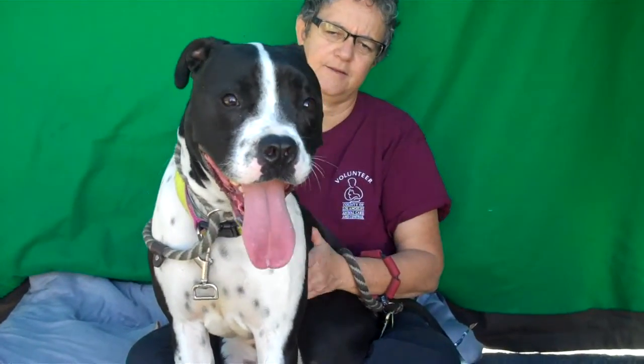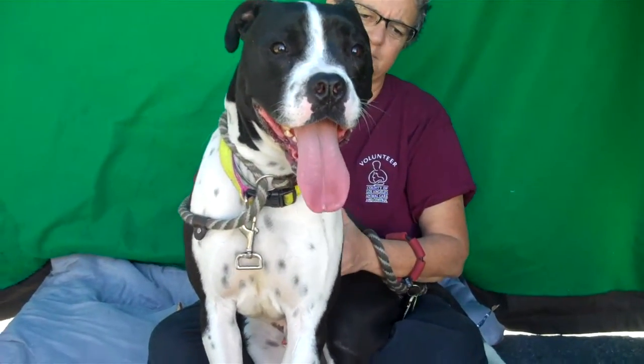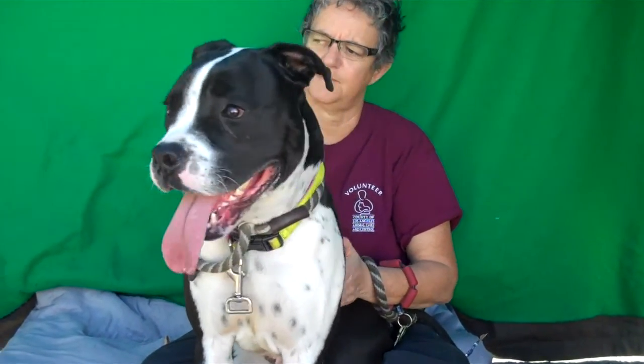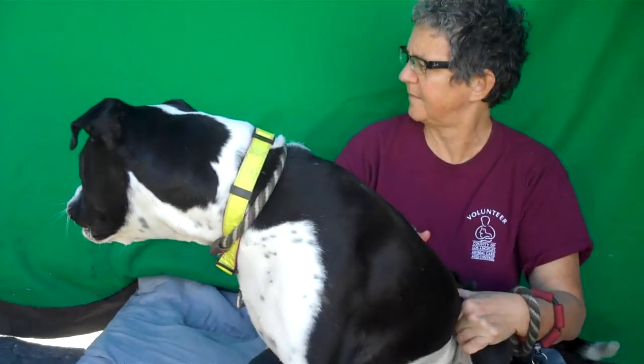He's about 2 years old and this guy came in as a stray on October 28th from La Puente. So he's been here too long — he's been here a couple of months. We don't want to see him here any longer. We'd love to see him get home.